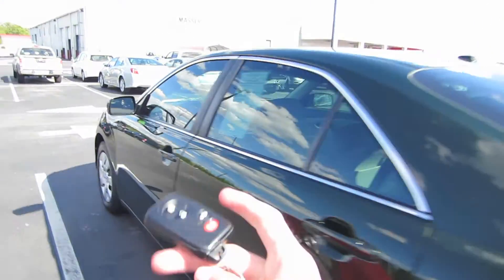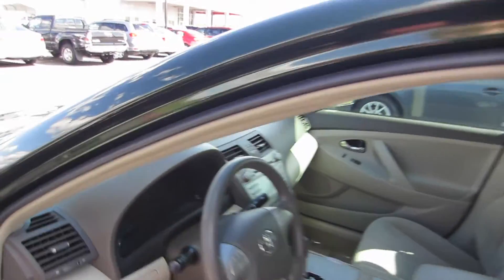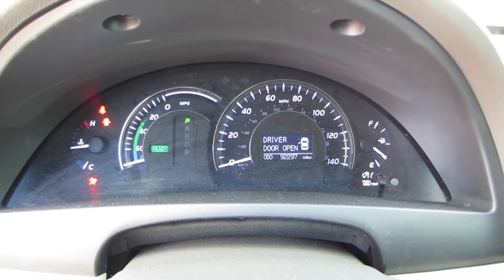Now coming around to the front, we do have smart key access with push-button start. Just put your hand behind the door handle to unlock. Put your foot on the brake and press the power button to start, and we're ready to go.